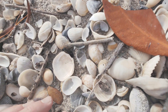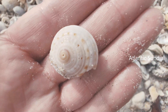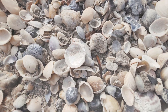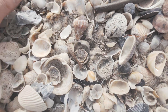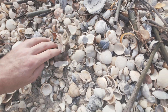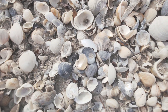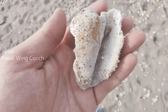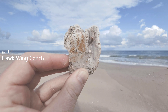Got to get down real close — you see that there? That's a sundial. That's kind of cool. And around — y'all! It's very broken, but it's still cool. This is a hawk wing conch. Pretty far up north too, but I found one. That makes me happy.